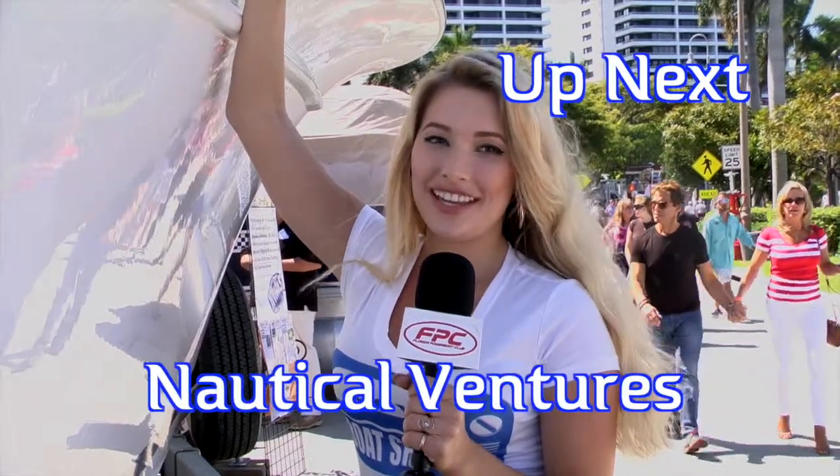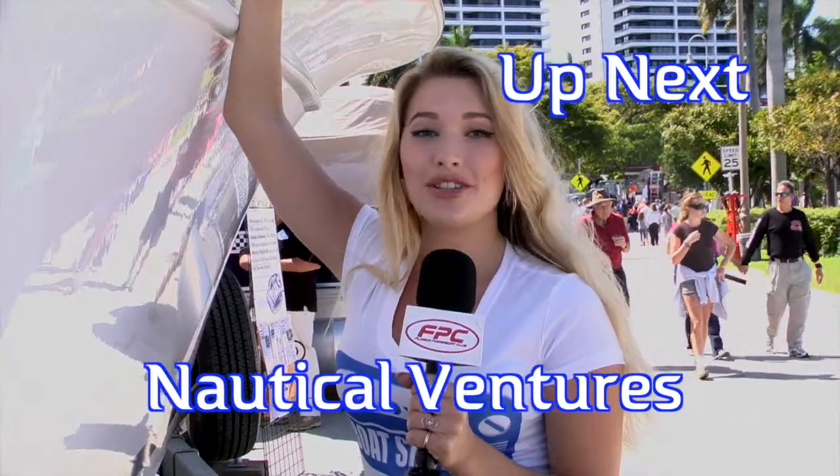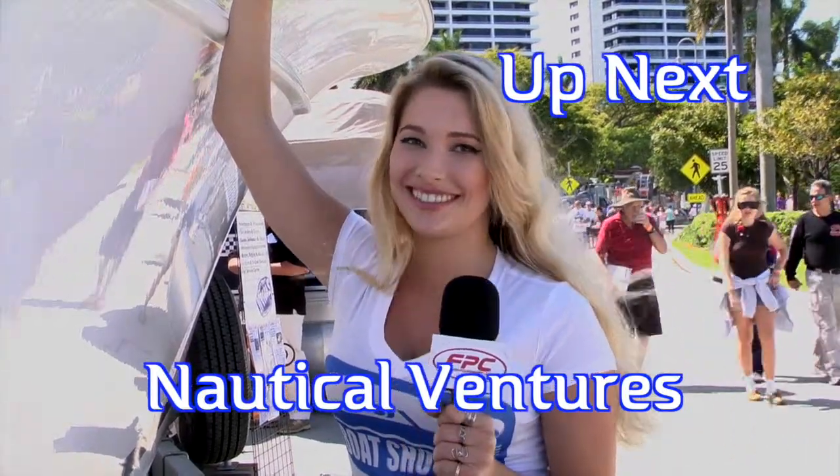Welcome back to Boat Show TV, featuring the Palm Beach International Boat Show. This segment is brought to you by Nautical Ventures. Roger Moore, not the first time on Boat Show TV — you joined us in Season 1, actually here at the Palm Beach Boat Show. We've been over to your superstore in Dania Beach, but you brought the superstore here to the Palm Beach Show with this AquaZone display.